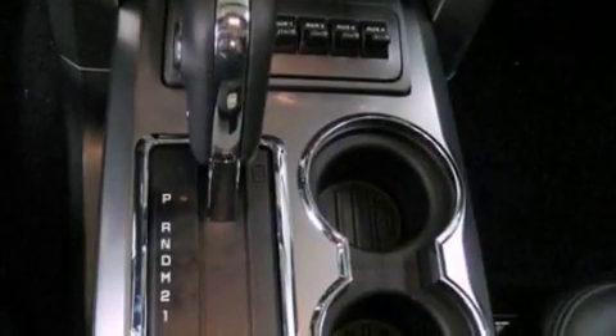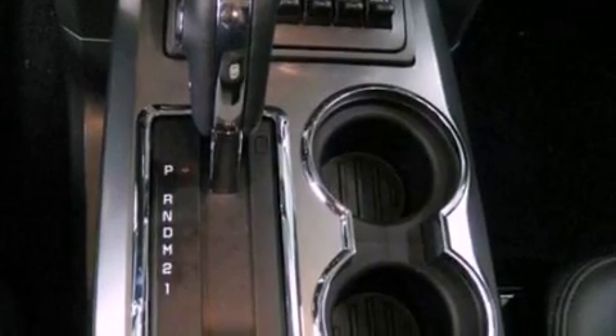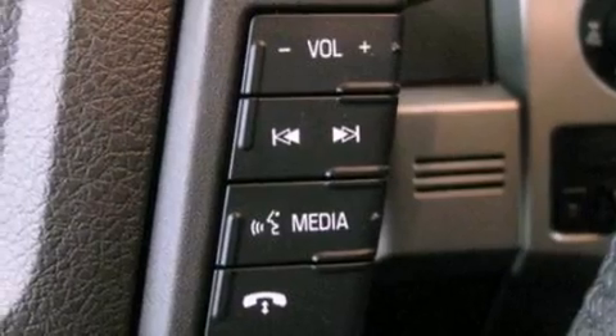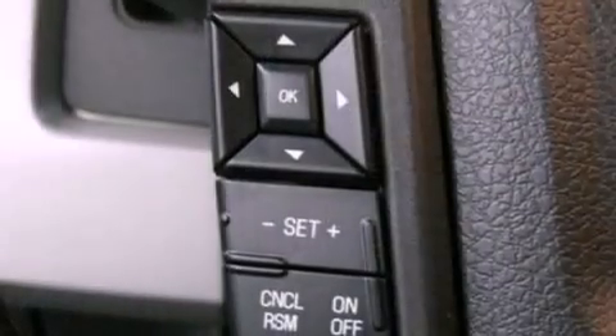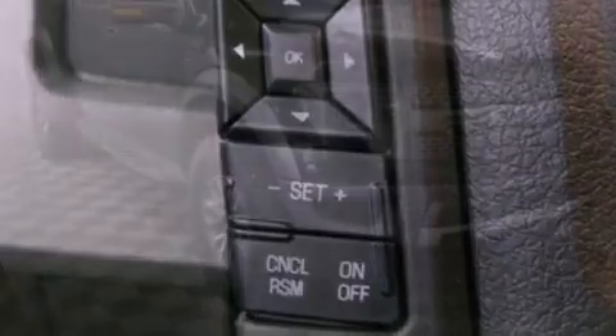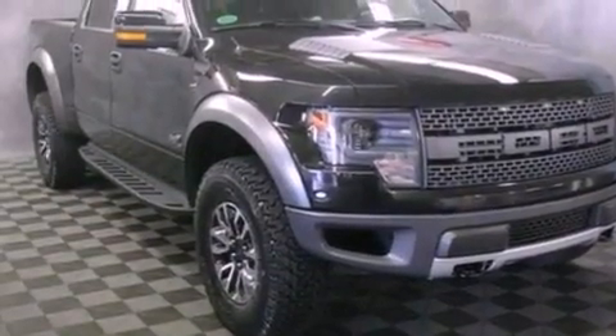The following features are also included: a multi-function display, air conditioning, cruise control, a trailer hitch receiver, running boards, a passenger side vanity mirror, privacy glass, dusk sensing headlights, a split folding rear seat, and leather seats that provide great support and create an overall luxurious feel.